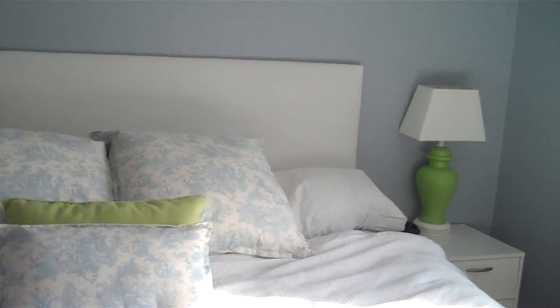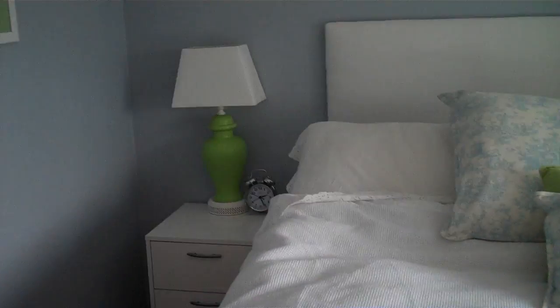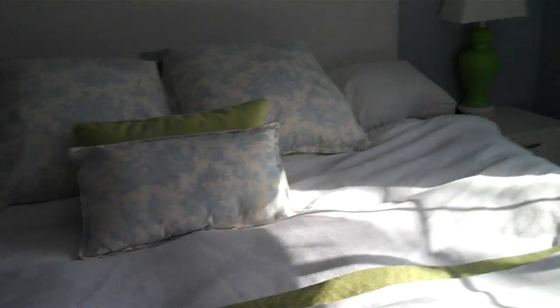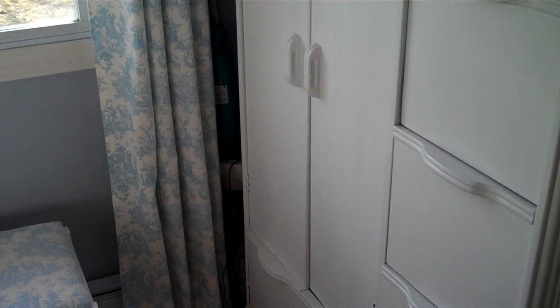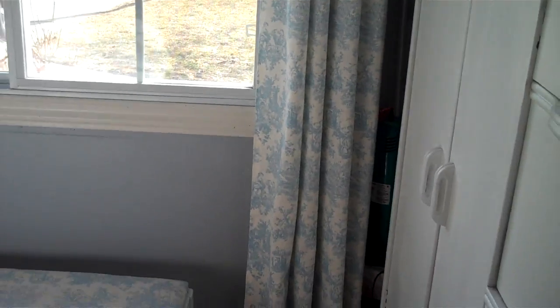I'm videoing it myself so it's all crazy — I apologize. This is my room. Just to give you a sense of how tiny it is, we actually don't even have space for a dresser. We have two end tables, the bed, and an upright armoire where we hold socks, underwear, and my dresses and sweaters.